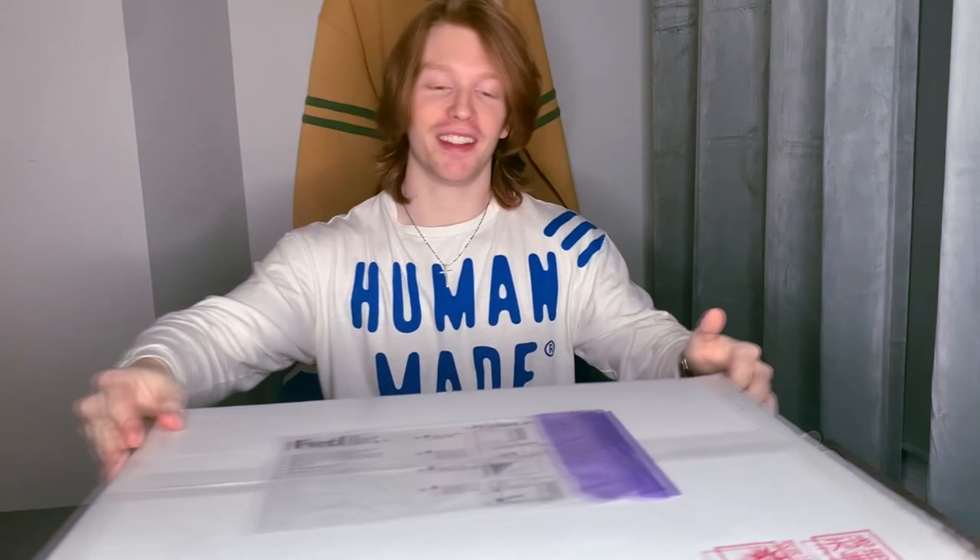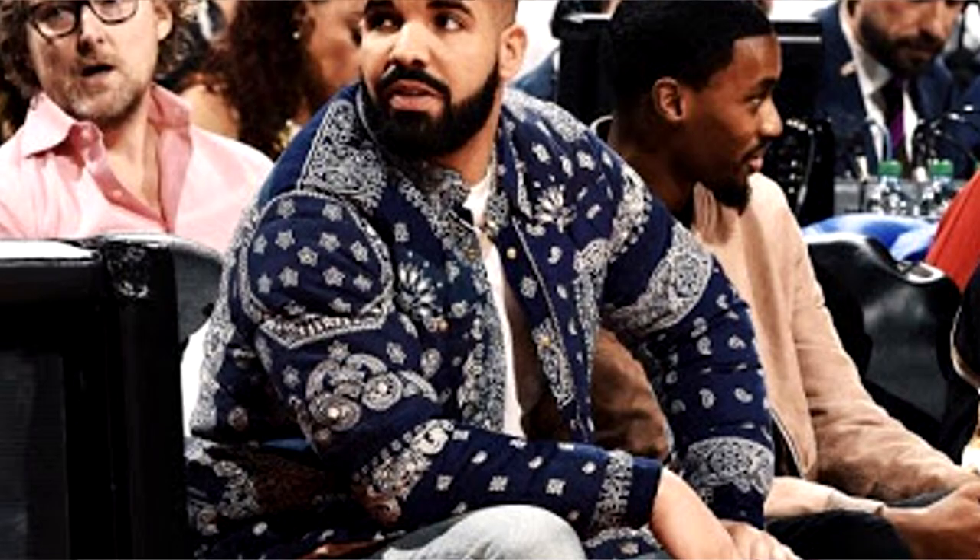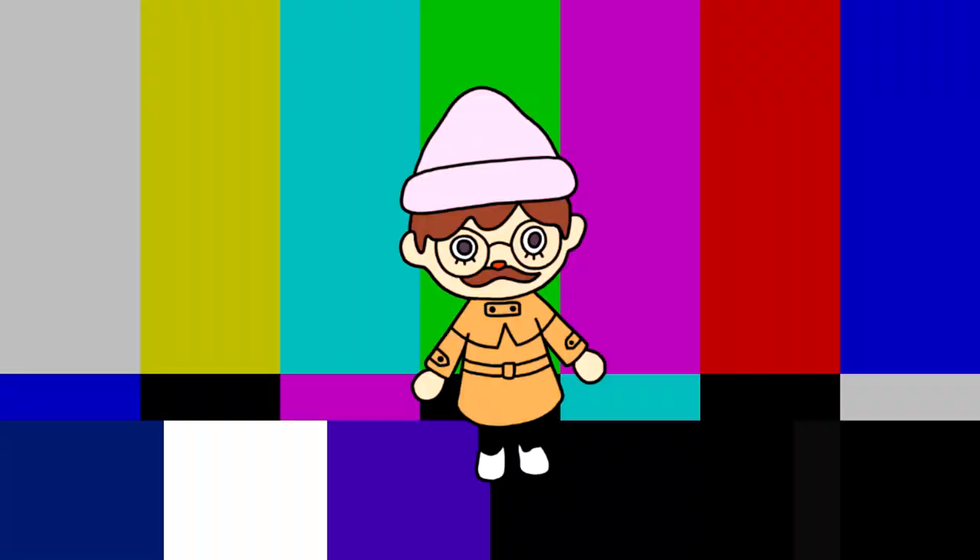Here it is — this is the Visvim kerchief down jacket. Kanye, Drake, pick your favorite rapper — they may have this jacket. Really excited to go ahead and open this one up after one cookie.